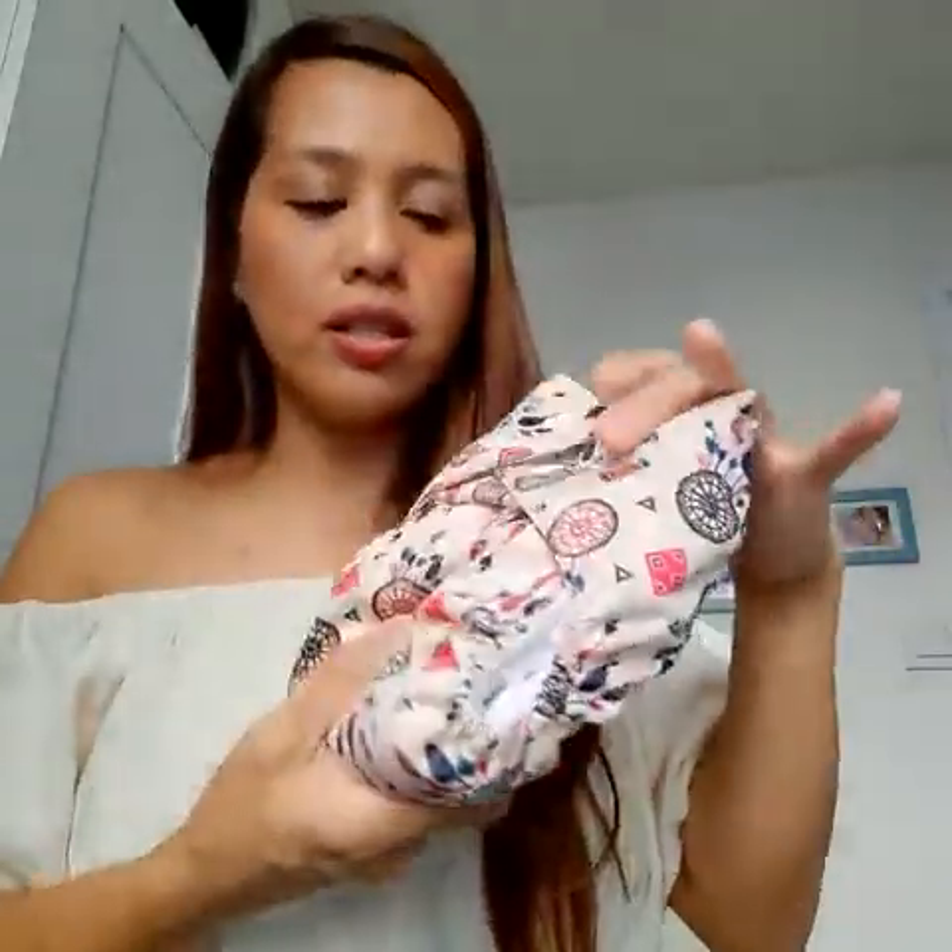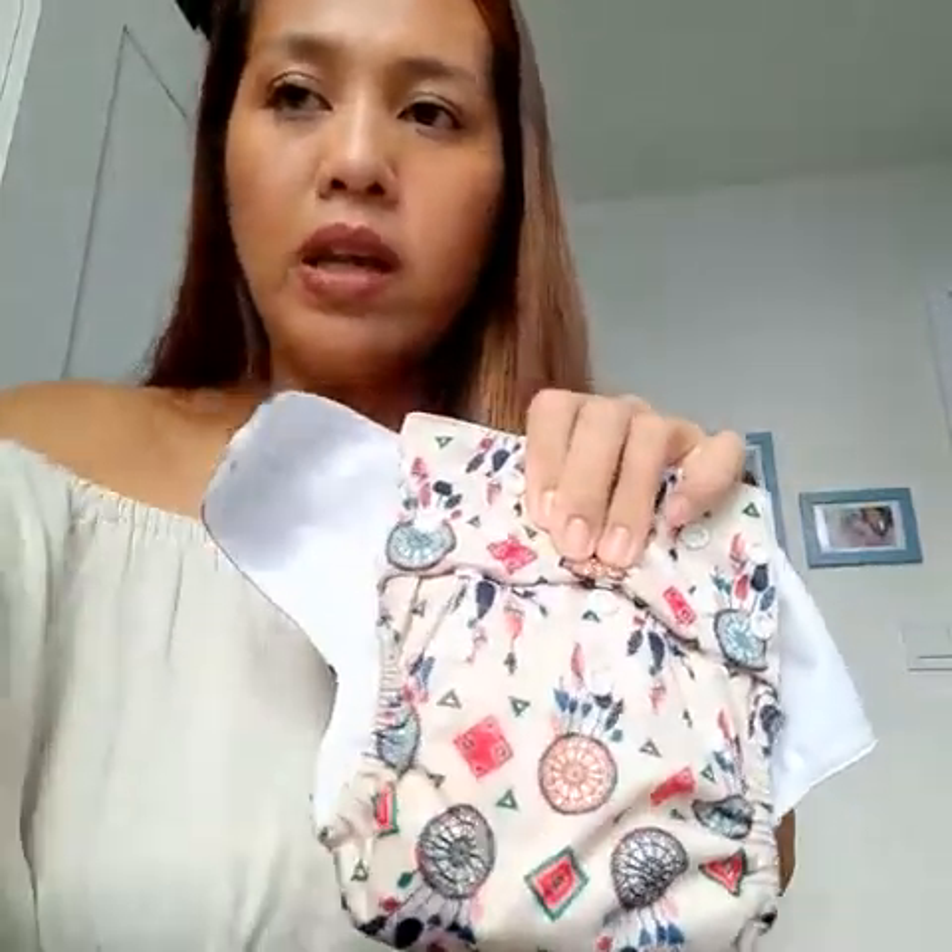Let me show you how a pocket diaper works. Here is an Alba Baby — this is an all-in-one size pocket diaper. When you purchase Alba Baby it normally comes with two microfiber inserts, same with Kawaii Baby. The way it works is there is a little hole where you can insert the microfiber. This is what Henry is using.